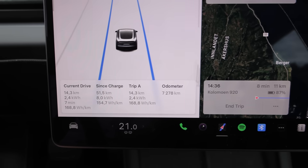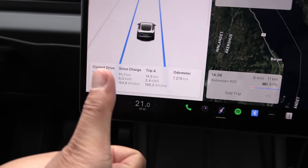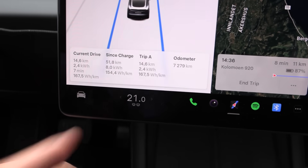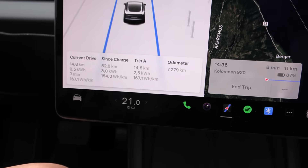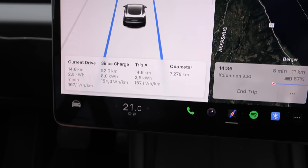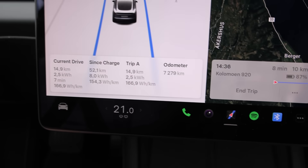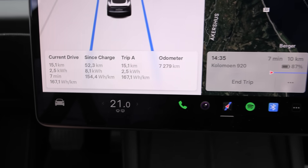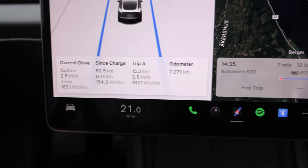Tesla brought back the decimals in the trip meter — yes, awesome! But they didn't just do that: they also added a decimal in the consumption. We have highly precise numbers now, unlike any other car in the industry. So now we have 166.9 watt-hour per kilometer, which equals 16.71 kilowatt-hour per 100 kilometers. You don't see that anywhere else than in Tesla, and that is actually quite low consumption.